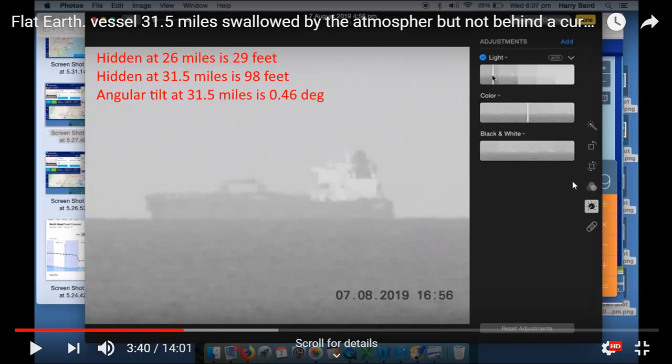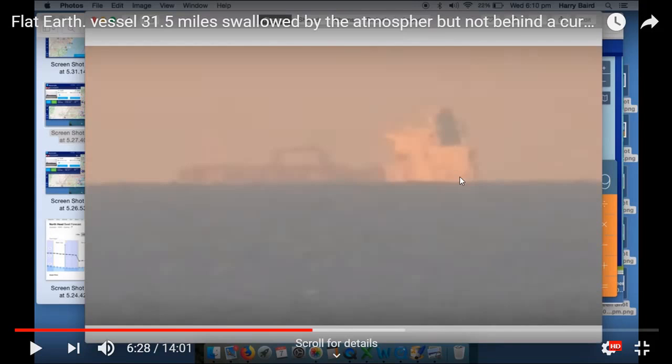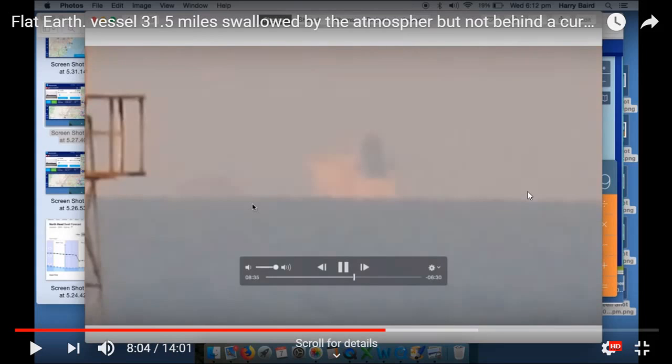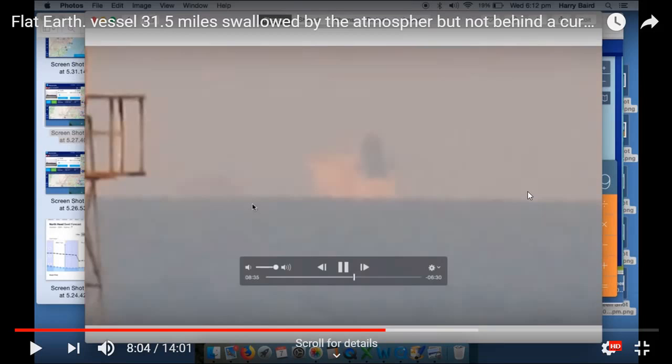Harry has in days past, when the atmospherics were not being so super-ordinary, video'd ships as they go out further and further to 30 miles, and as they went out we saw less and less of the ships — say it with me folks — the ship disappeared from the bottom first. And we can indeed only see the tippy top of the boats because the boat is mostly obscured by water. Curvature.